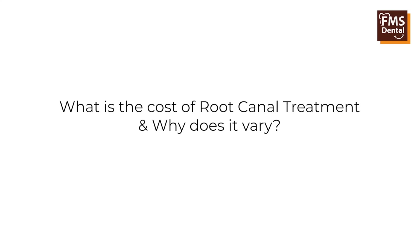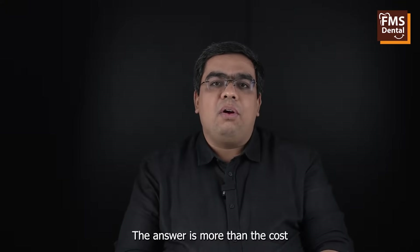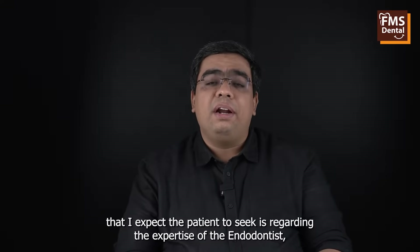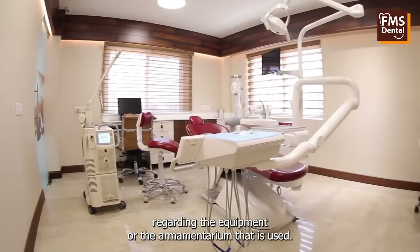Hi, I'm Dr. Ravichandra, Senior Consultant Endodontist at FMS Dental Hyderabad. More than the cost, what I expect the patient to seek is regarding the expertise of the endodontist and regarding the equipment or the armamentarium that is used.